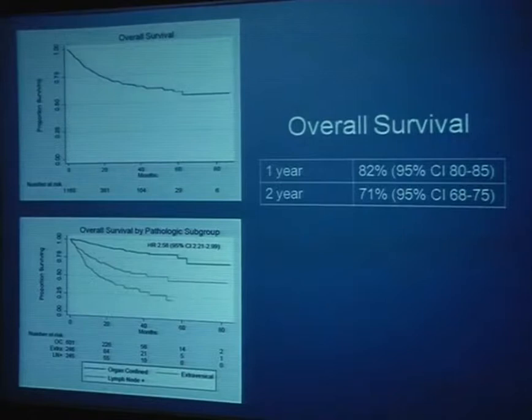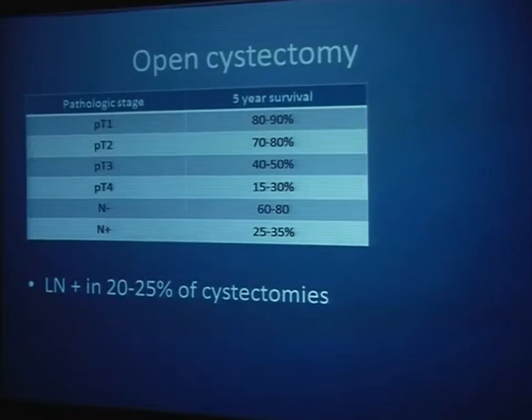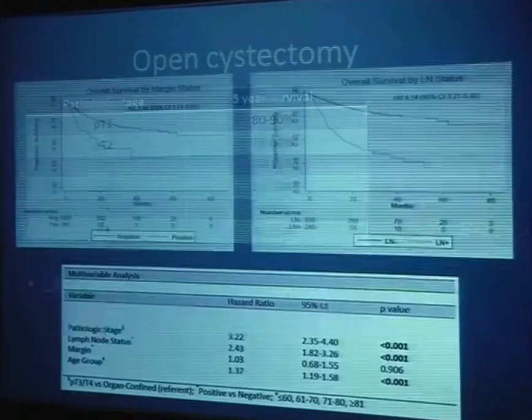Overall survival at five years was about 60%. The graphic separates that into organ-confined, extravesical, and positive lymph node disease, with each being an important factor negatively influencing overall survival. For open cystectomy by comparison, this summary from Campbell's shows survival rates probably similar to what we've seen, though the robotic cystectomy data is somewhat immature.